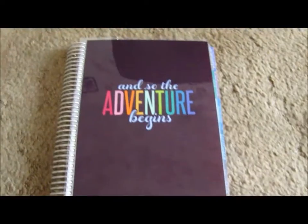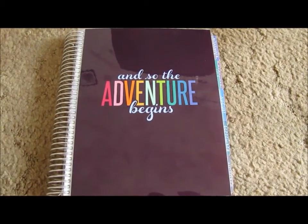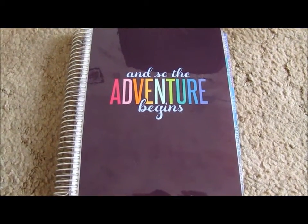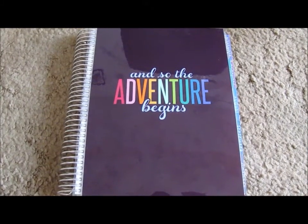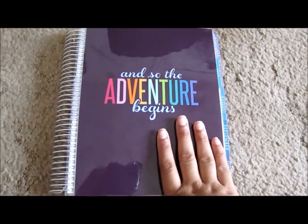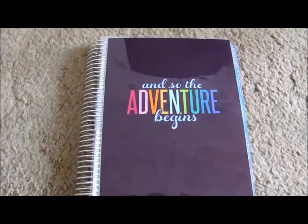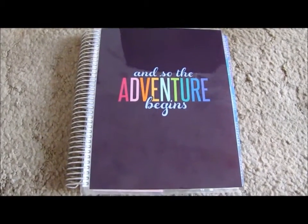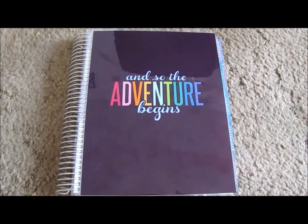So I messaged customer service, let them know what was going on, and I got a wonderful customer service representative. If you guys ever have to deal with them, hope that you get Gerlin Atkins — I got her and she was amazing. She told the production team that I needed the guts of a new planner, because the covers are interchangeable. She also said she upgraded my shipping to overnight shipping so I would get it the next day from when they shipped it.